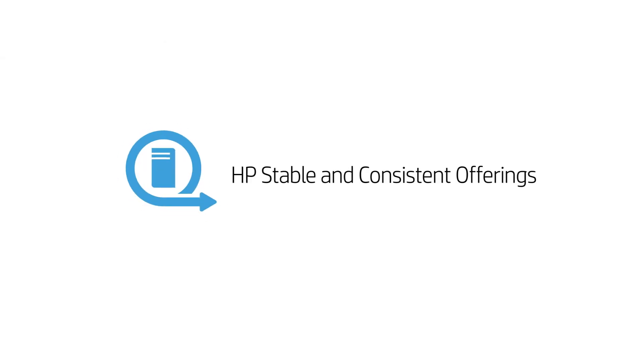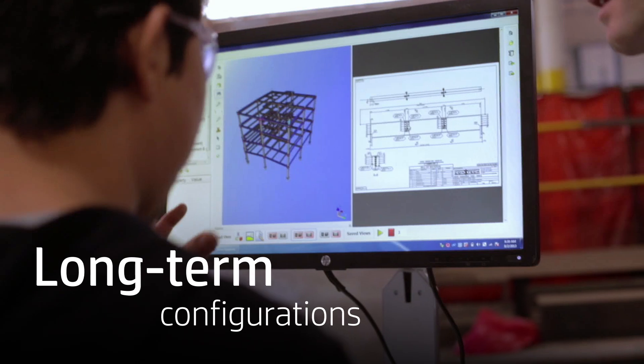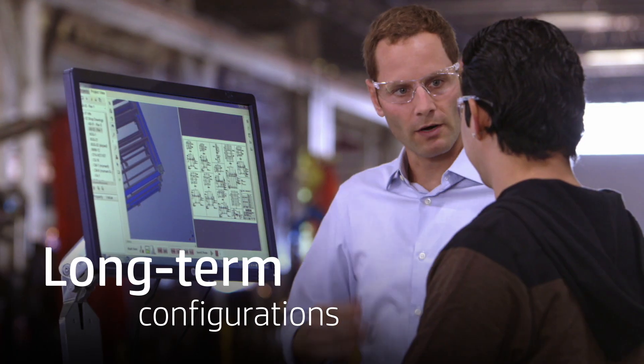And with HP's stable and consistent offerings, you can future-proof your equipment by choosing a complete configuration that's available long-term.